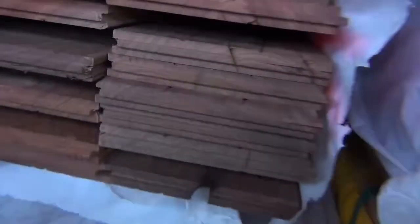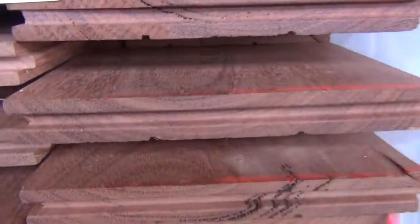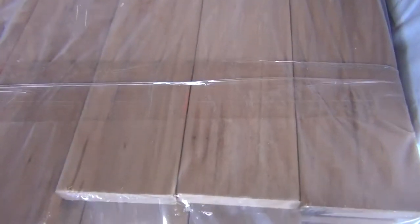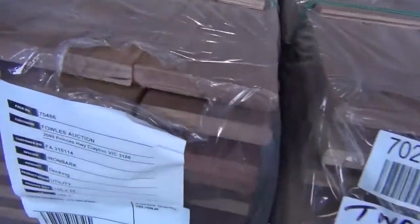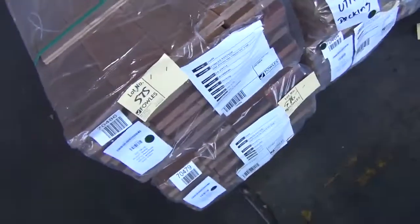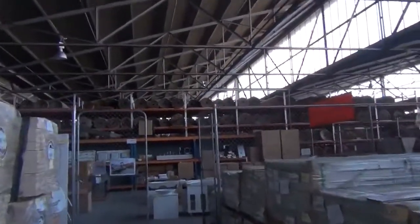Another pack of gray iron bark in that size, a pack of mixed reds in the same size, and gray gums — great variety of really wide flooring. We've also got a pack of tallow wood decking 85 by 19, directly under that a pack of mixed hardwood decking at 85 by 19. Right on the end of the row, lots 575 and 576 — 135 by 22 decking in iron bark. Wow, how good does that stuff look! Make sure you're here right to the end tomorrow.